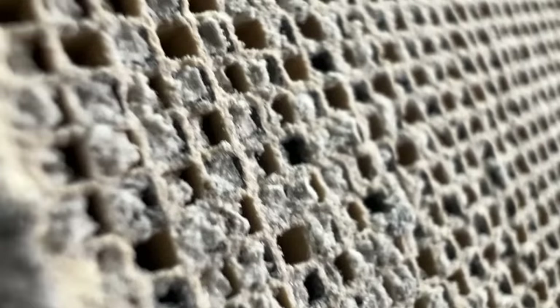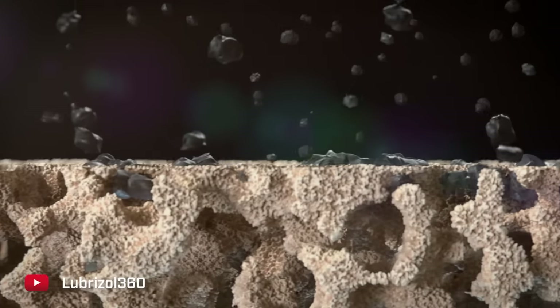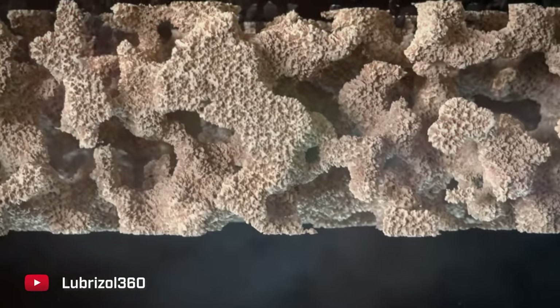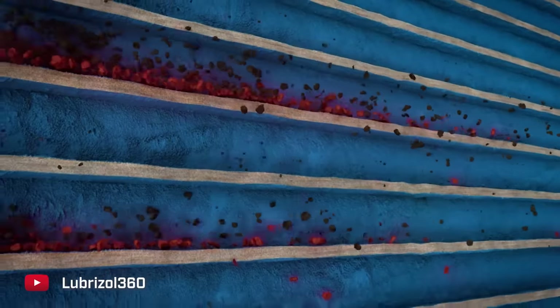Here you can see how the DPF filters out particulates. Think of these straight rows like traffic lanes: the soot-filled exhaust moves down one lane, and because that lane ends at the back of the DPF, the gases are forced to move over to the open lane. The walls of the DPF filter are porous enough for the gases to get through, but not the particulates — so the soot and ash get captured as the exhaust gas exits the DPF.